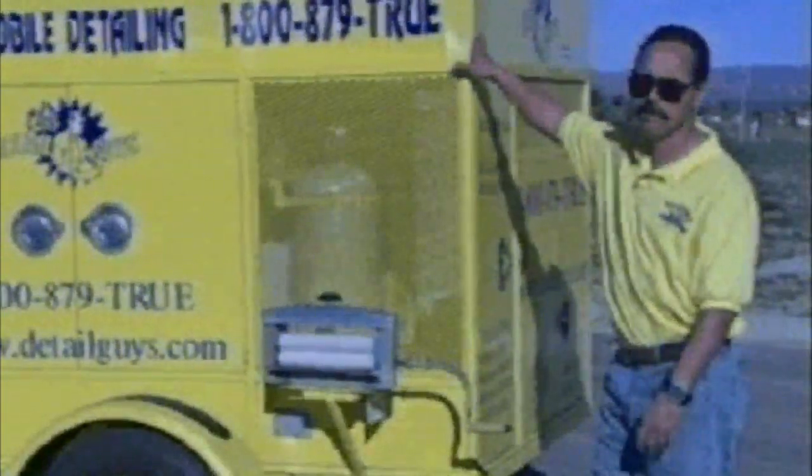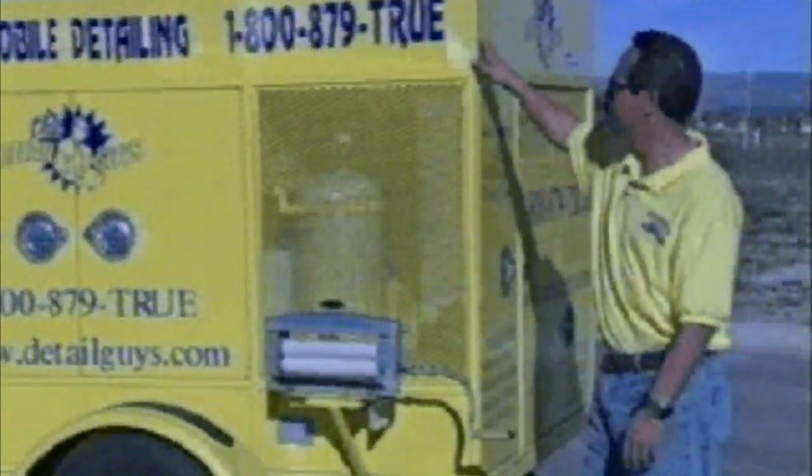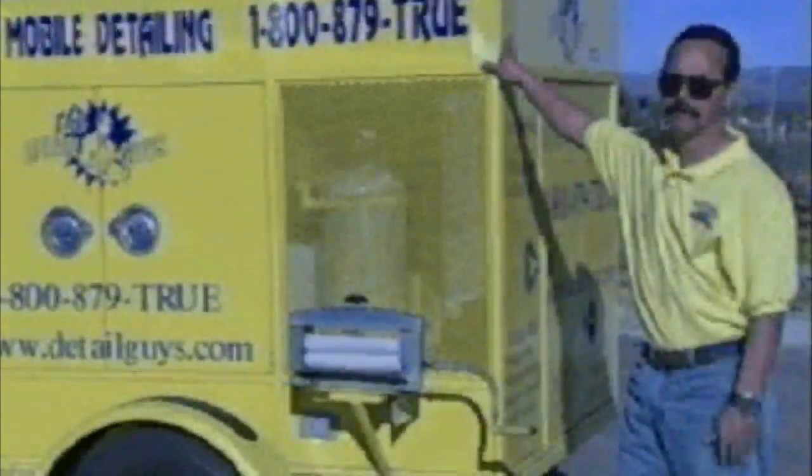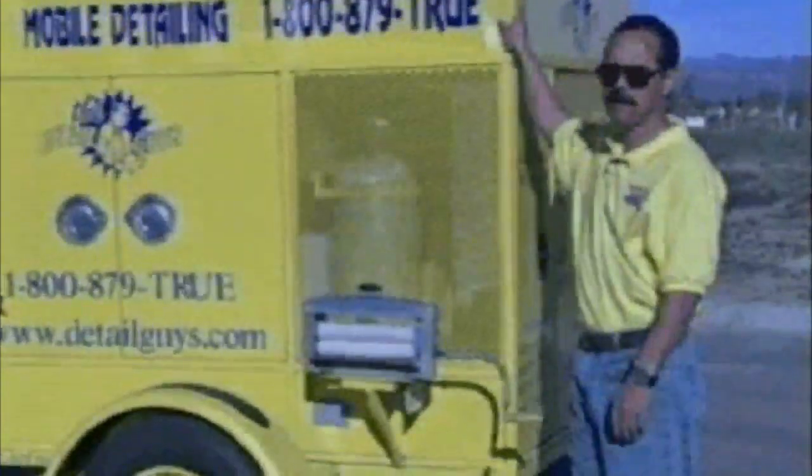On the top of the trailer, if you look at this little compartment up here, we use that for storage. Not only does it help with aerodynamics, but it's great storage. And of course you've got the nice sign up there, which stands out above everybody's vehicle. So we get a lot of calls just from the storage and the sign up on top.